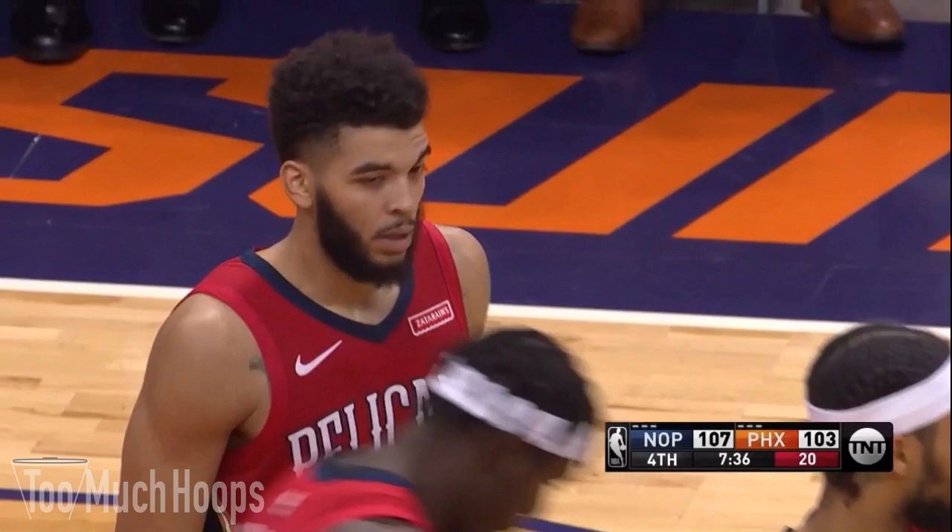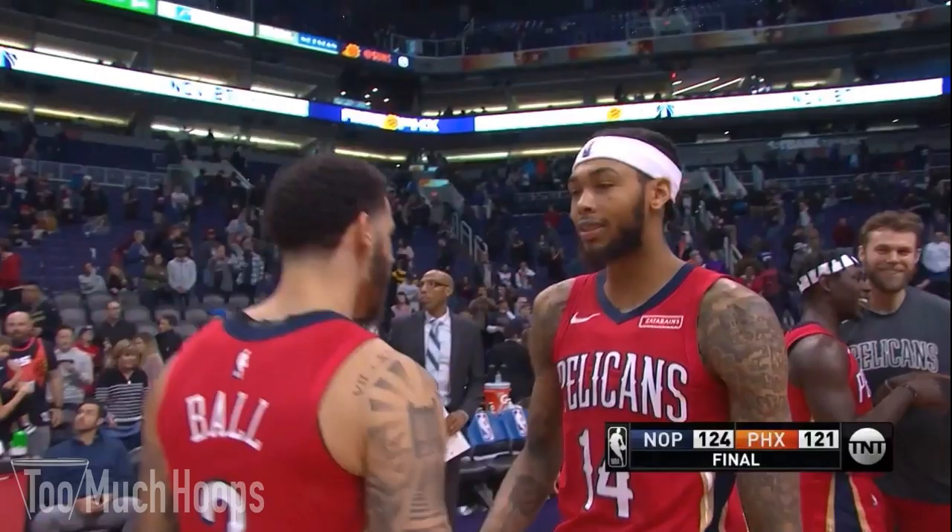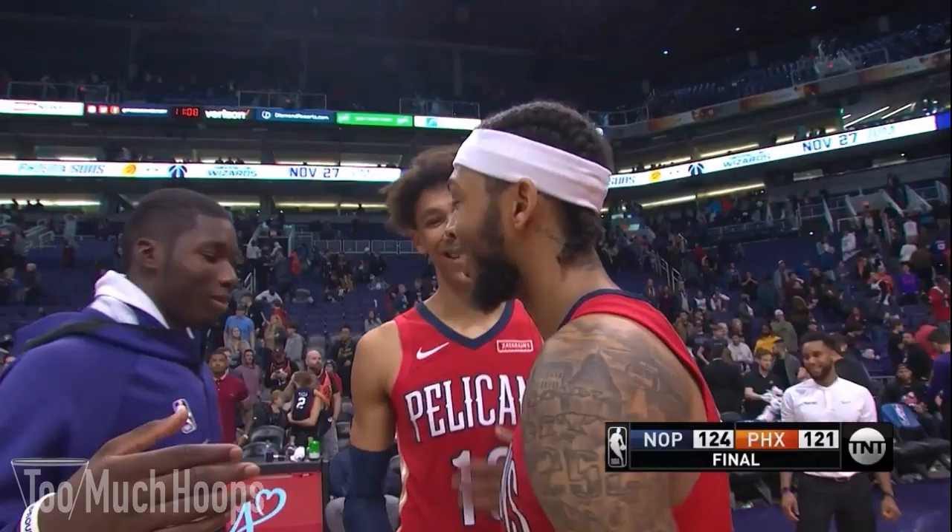Hey hoop heads, today I want to talk about the Pelicans' defense in their 124 to 121 win over the Phoenix Suns. The Pelicans are actually in the bottom third in terms of defensive rating, but they play a lot of young guys and have had some injury trouble. They do have some great young defensive pieces I like to watch, including Kenrich Williams, Jackson Hayes, Brandon Ingram at times, and of course the legend Drew Holiday.